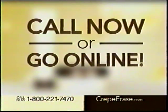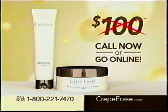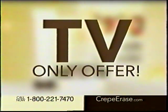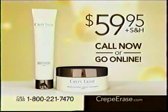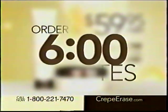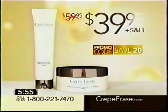Call or go online to order now, and you won't pay $200, not even $100. Today, through this TV-only offer, you can transform your skin with Crepe Erase for just $59.95. But what if we could go even lower? Order in the next six minutes and use today's exclusive TV promo code, and you'll pay just $39.95.